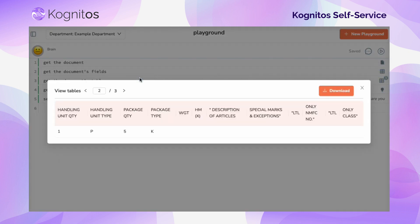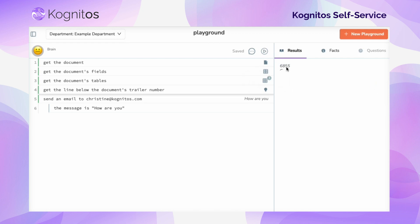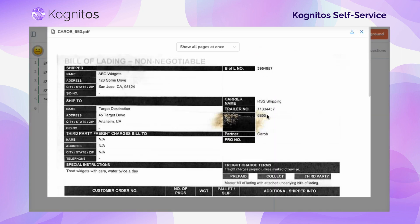No more drag-and-drop or complicated interfaces to learn. Cognitos' patented English interpreter not only makes it quicker and easier to build, but easier to maintain and collaborate.